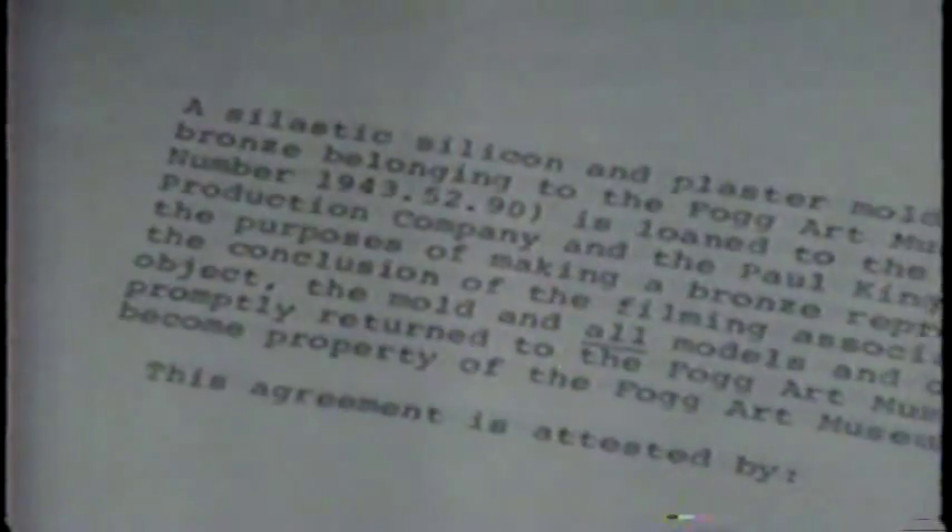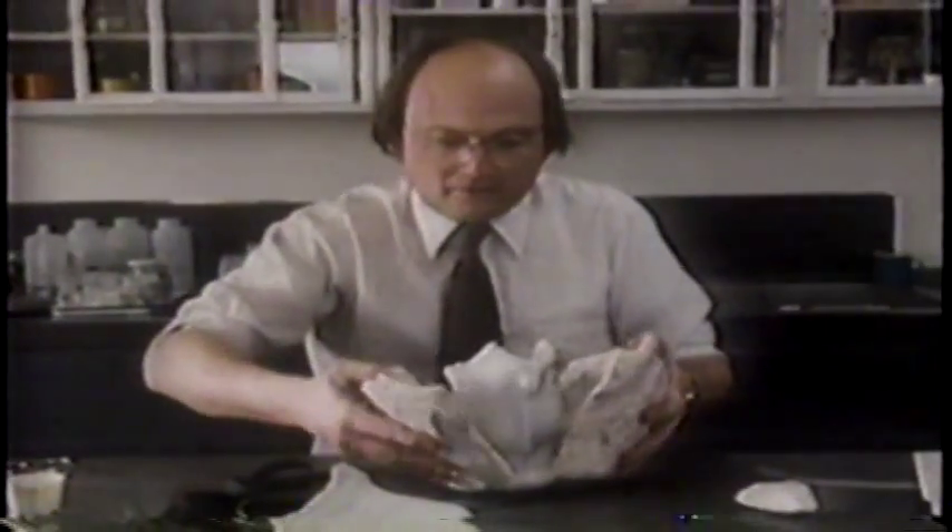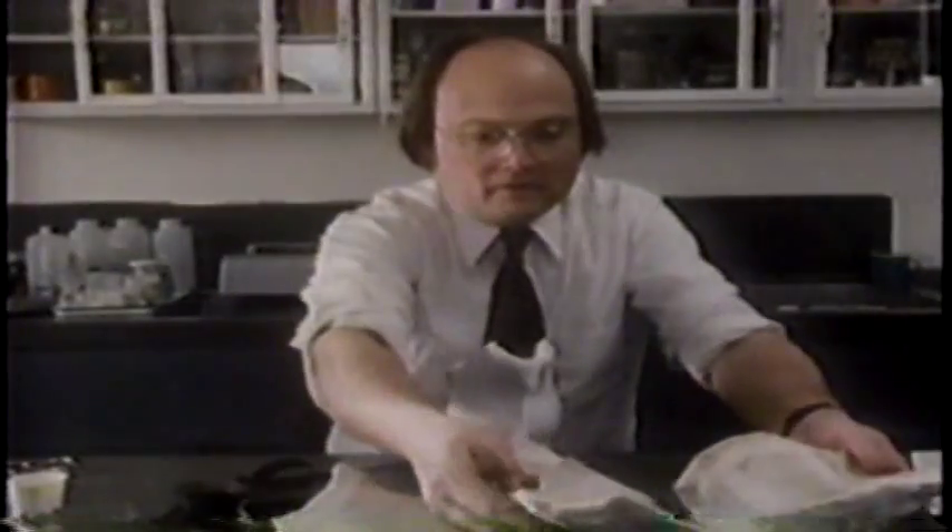Arthur Beale at Harvard University's Fogg Museum agreed to lend us the real bronze to copy. But conditions are strict — not only the forgery, but all rejects, molds, and materials have to be surrendered to the museum when it's all over. It's taken us six months of negotiations to put together this project, and now we can take the first step.